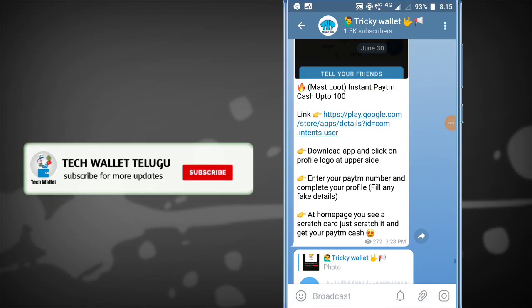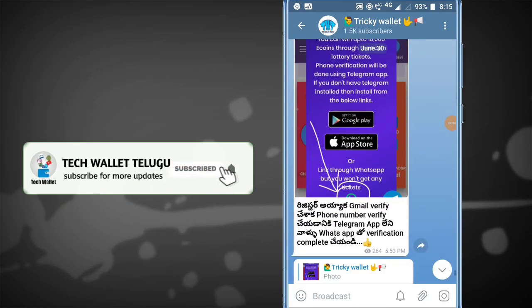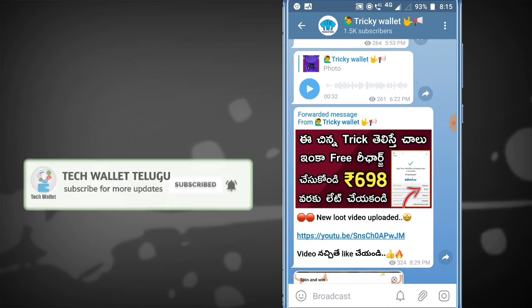Hello friends, I am Prasad. So I am going to start with the Amazon bumper offers. So I am going to start with the video.